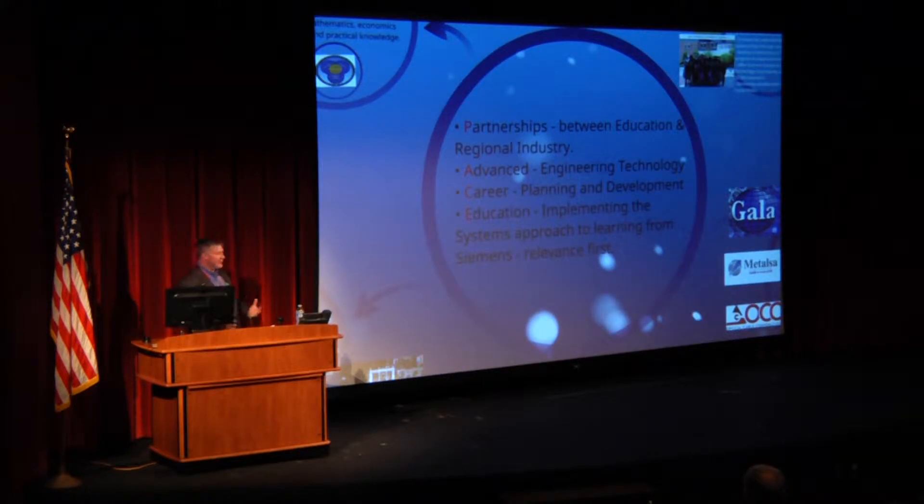The A stands for Advanced Engineering Technology. Career Planning and Development — we hear a lot of talk about jobs, but we need more focus on careers and not jobs. And then Education: I spent three weeks in Berlin, Germany, learning from Siemens the systems approach to education, and that's relevance first. We all have students in our classroom that don't really know why they're learning a certain topic, so we must instill in them the desire to learn by showing relevance first.